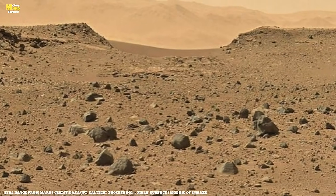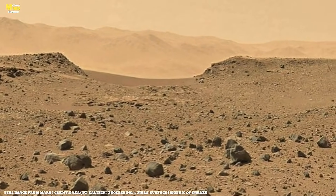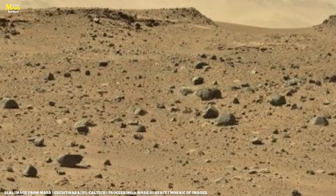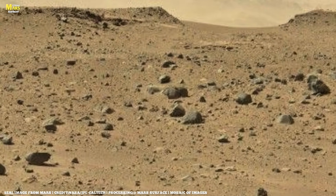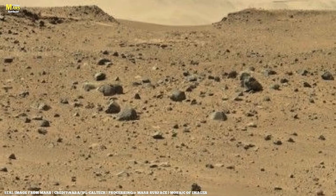Welcome to All About Mars Surface. Hold on tight. Today, we're taking you closer to Mars than ever before. Get ready to see Curiosity like you've never seen it before — every move, every track, all on the red planet.